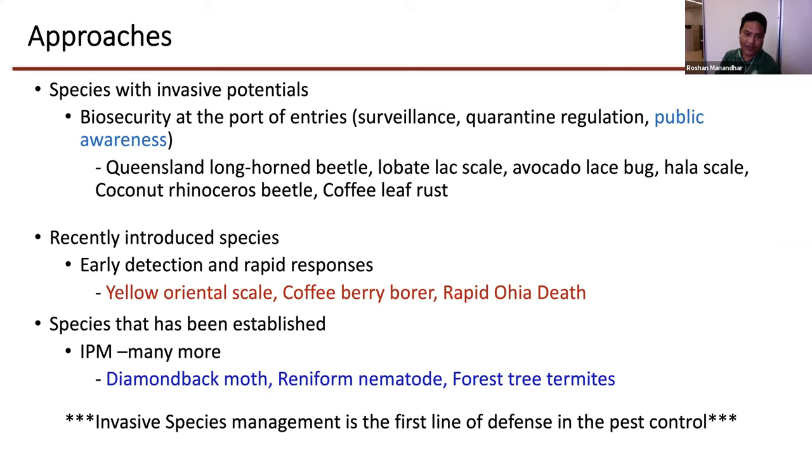In the established stage, I'll be talking today on diamondback moth, reniform nematode on sweet potato, and forest termite on citrus. As an extension agent, we contribute a lot in the recently introduced species stage. We team up with the Department of Agriculture and Island Invasive Species Committee to form rapid responses, to try to eradicate and limit the spread. When species get established, based on resource outputs, we try to train growers and industries on IPM for controlling those invasive pests.